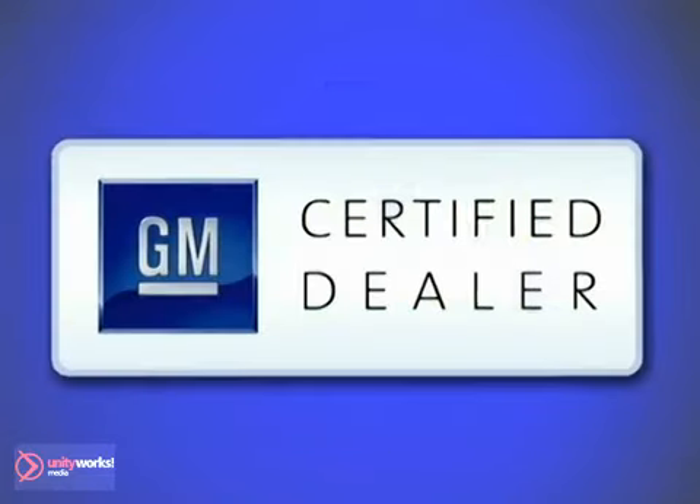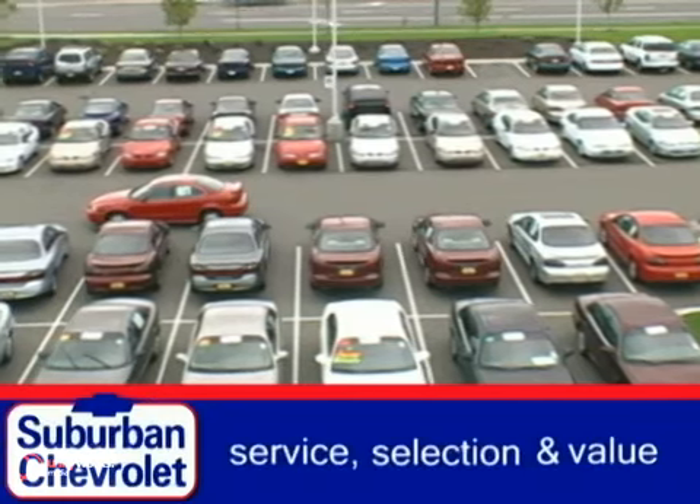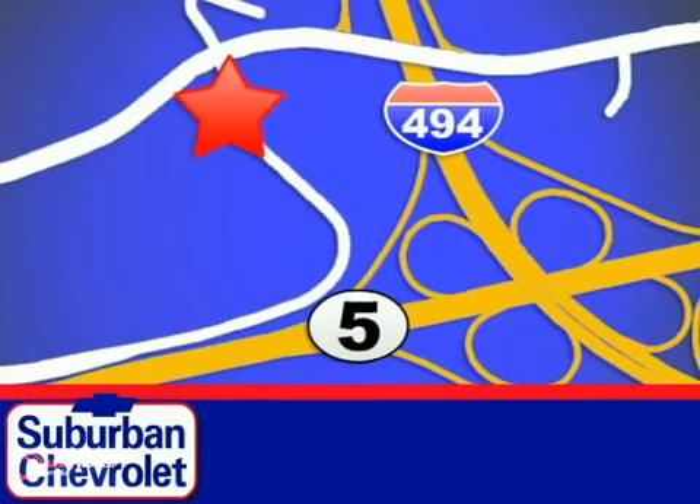At Suburban Chevrolet, a top-performing GM-certified dealer, we're all about service, selection and value. We're conveniently located in Eden Prairie at Highway 494 and Highway 5.